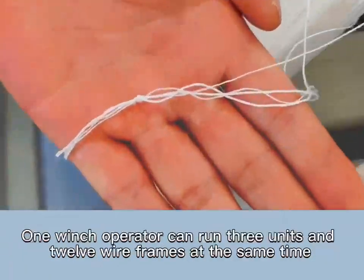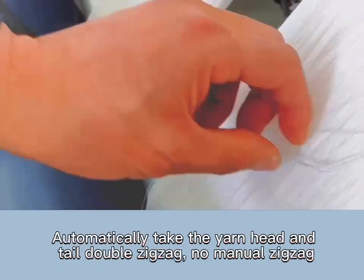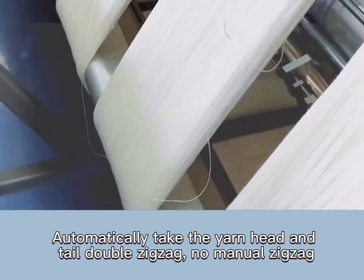One winch operator can run 3 units and 12 wire frames at the same time. The machine automatically takes the yarn head end, with tail double zigzag — no manual zigzag required.